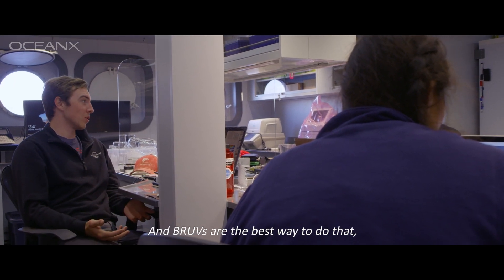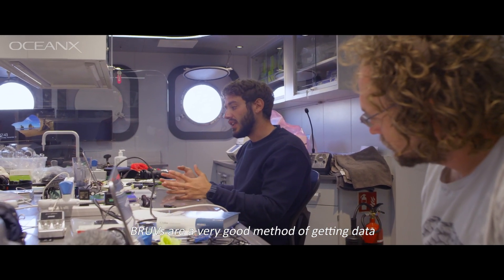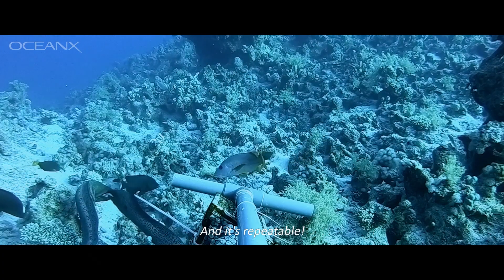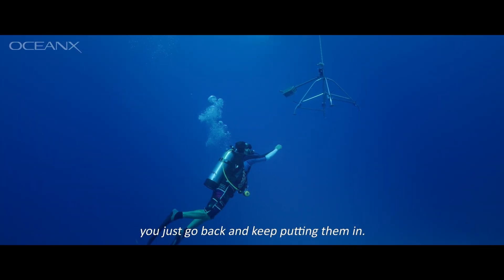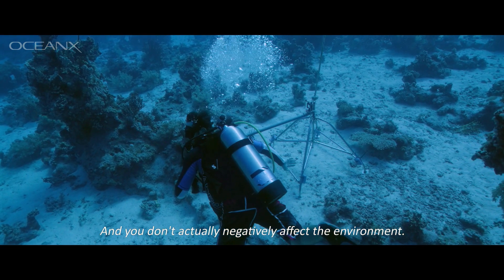It's hard to enact or design any conservation measures if you don't know what's in an area, and BRUVs are the best way — or one of the best ways — to get that data when you have no idea what's there. It's also repeatable: if they create a protected area and want to survey how that changes in the future, you just go back and keep putting them in and you don't actually negatively affect the environment.